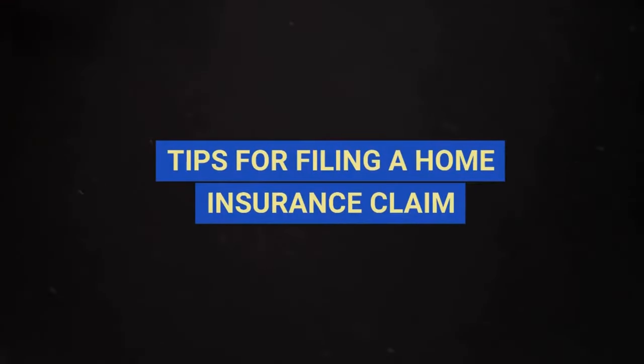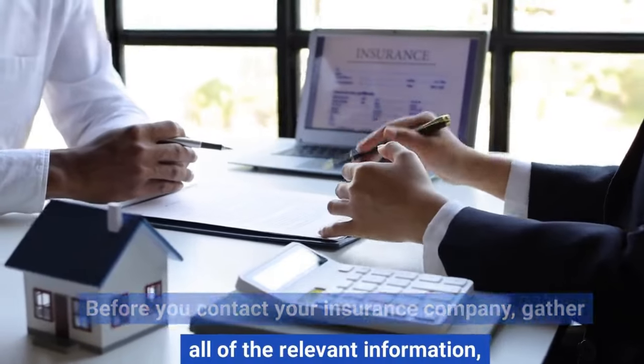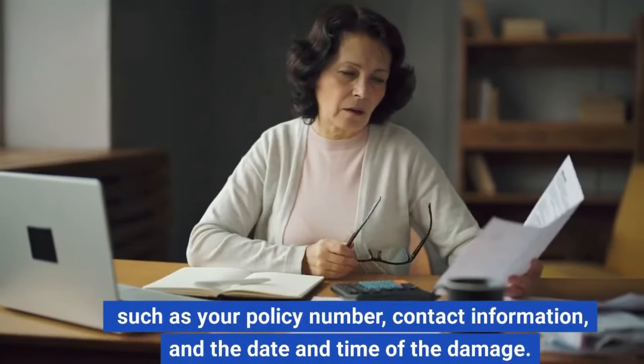Tips for filing a home insurance claim. First, be prepared. Before you contact your insurance company, gather all of the relevant information, such as your policy number, contact information, and the date and time of the damage.